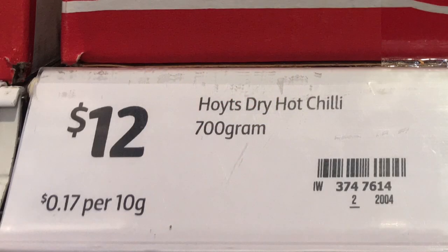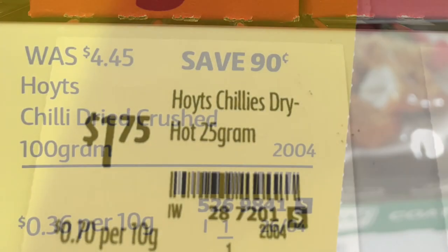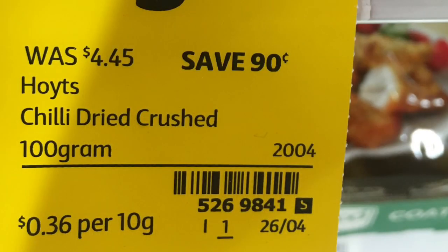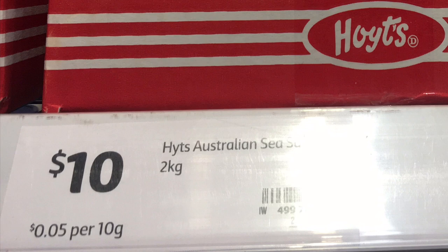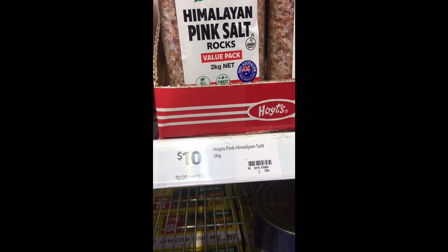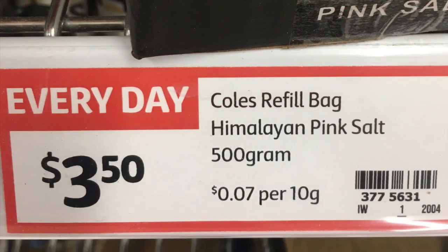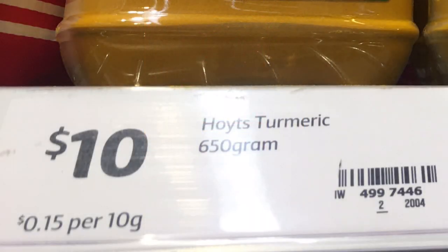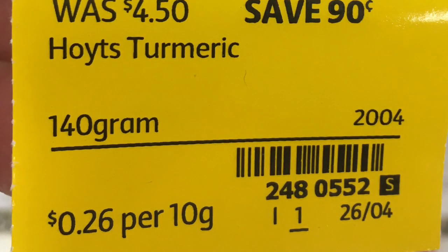Chili flakes come in a 700-gram box at 17 cents per 10 grams. A smaller 25-gram packet works out to 70 cents per 10 grams, and a bigger 100-gram bag is 36 cents per 10 grams. Sea salt is 2 kilos at 5 cents per 10 grams — the smaller 500-gram packets are the same unit price. Himalayan pink salt is also 2 kilos at 5 cents per 10 grams, while the Coles packet is 7 cents per 10 grams. Turmeric is 650 grams at 15 cents per 10 grams; smaller jars of 25 grams or a 140-gram pack are 26 cents per 10 grams — so the big one is still cheaper.